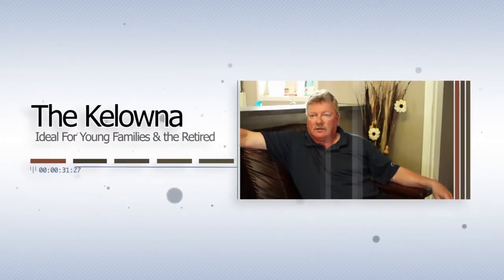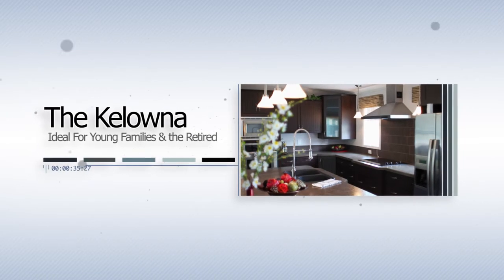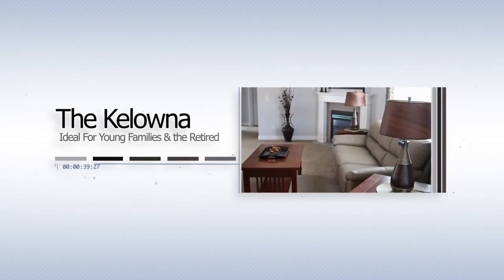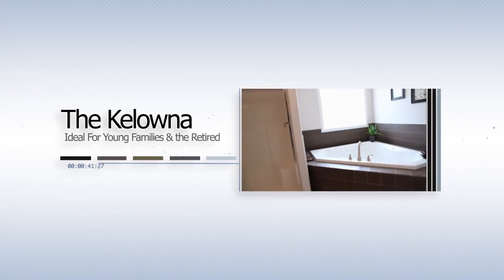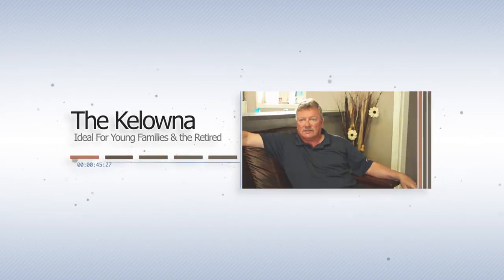On the lot we have a beautiful 1,620 square foot manufactured home called the Kelowna, which is ideal for either starter families or retired folks. You can put it in a park or on your own private land. Come in and see it today — it's a must-see for sure.